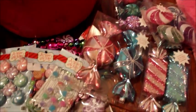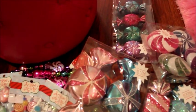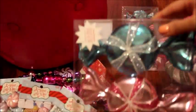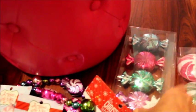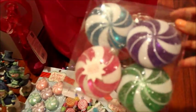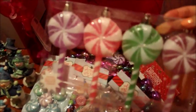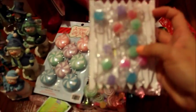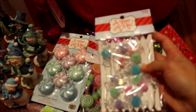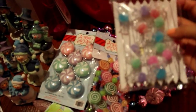I got these ornaments from Hobby Lobby. This year my theme is candy and cupcakes. There are some oversized candy pieces, smaller ones in different colors — all shatterproof — and some pastel colors as well. I plan on putting these up on my pink tree in my beauty room.